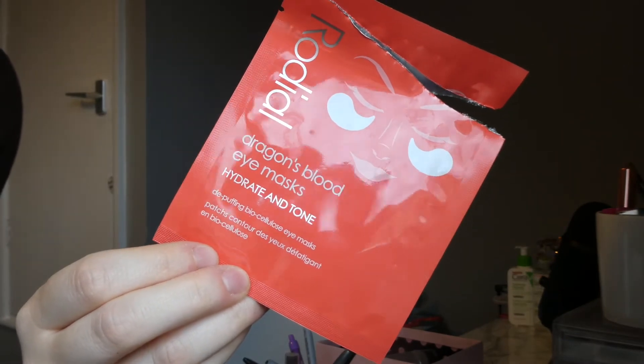The only other skincare product I have is the Rodial Dragon's Blood Eye Masks to Hydrate and Tone. I actually really enjoyed this eye mask — I don't usually like eye masks because I feel like they take up too much time and don't really do anything. But one morning I had a bit of time left over, so instead of doing just eye cream, I decided to do this. And honestly, I saw a difference — I looked more awake. I really, really did enjoy them and I am contemplating buying some more.